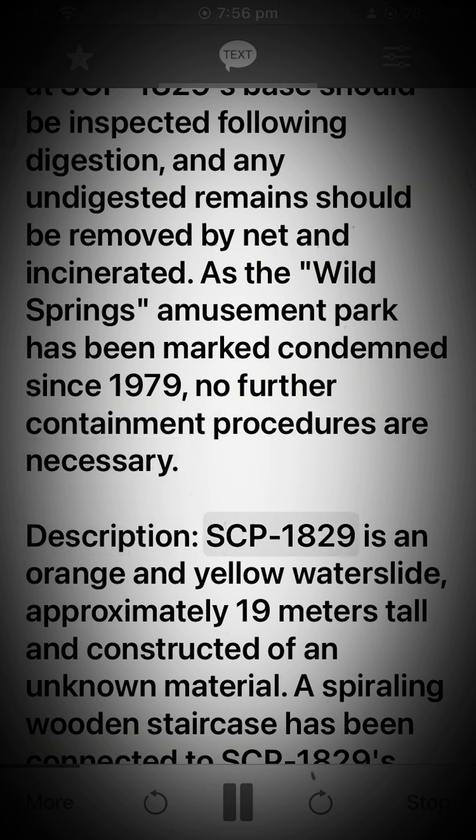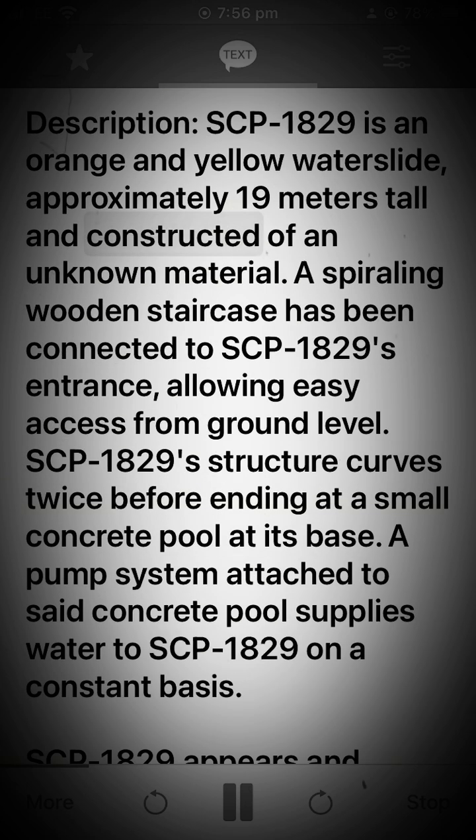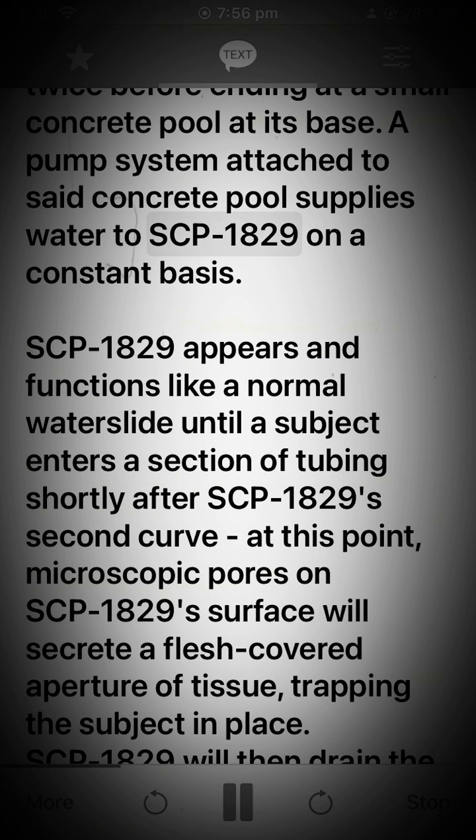Description: SCP-1829 is an orange and yellow waterslide, approximately 19 meters tall and constructed of an unknown material. A spiraling wooden staircase has been connected to SCP-1829's entrance, allowing easy access from ground level. SCP-1829's structure curves twice before ending at a small concrete pool at its base. A pump system attached to said concrete pool supplies water to SCP-1829 on a constant basis.